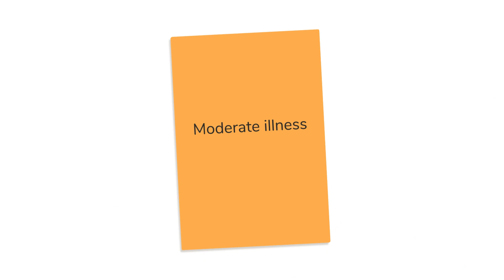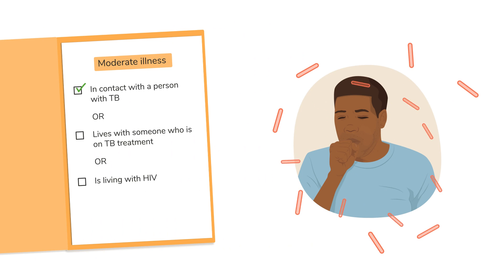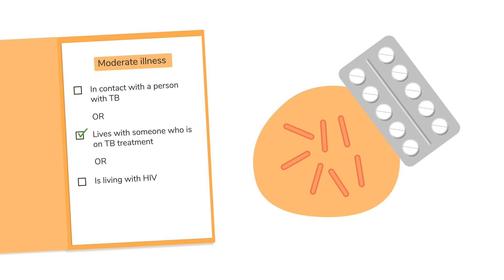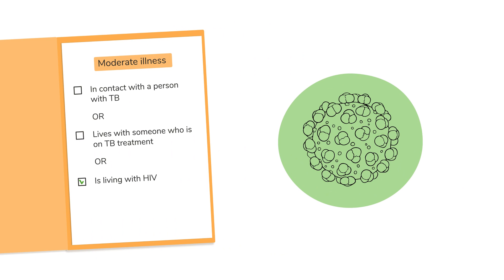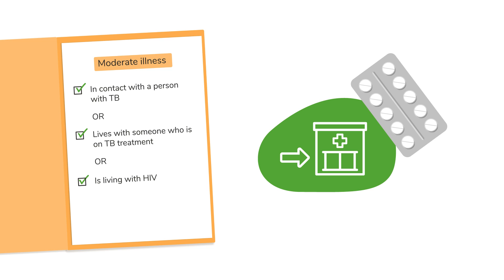If a child is at risk of TB, they generally have a moderate illness. This is if the child has been in contact with a person with TB, or lives with someone who is on TB treatment, or is living with HIV. For all of these, advise the caregiver to take the child as soon as they can to a health facility for TB testing or medicine to prevent or treat TB.